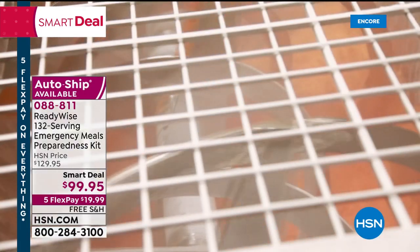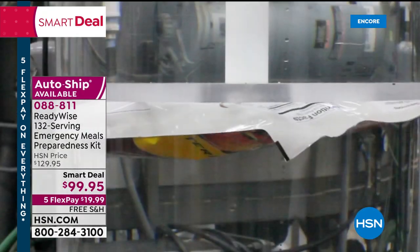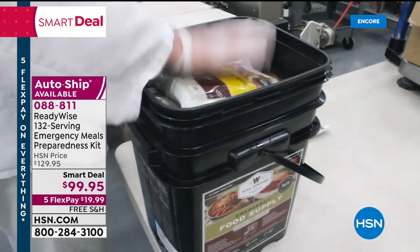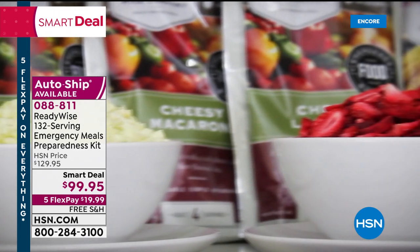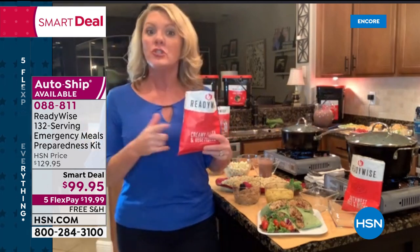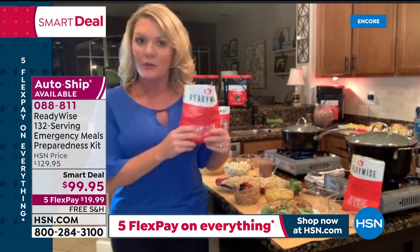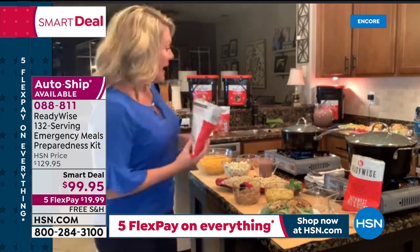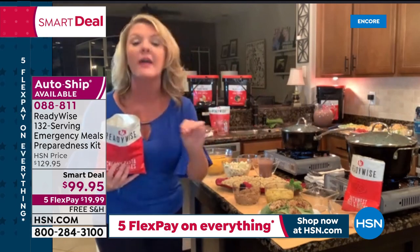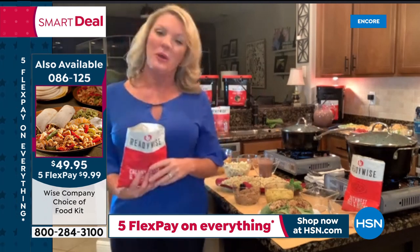The product is dehydrated and packaged in a modified atmospheric package — state-of-the-art packaging that shuts out oxygen, moisture, and humidity, all the things that make food go bad. This packaging keeps food safe for up to 25 years. And it's not just about preparedness — we want good-tasting food, and that is what Wise does so well.